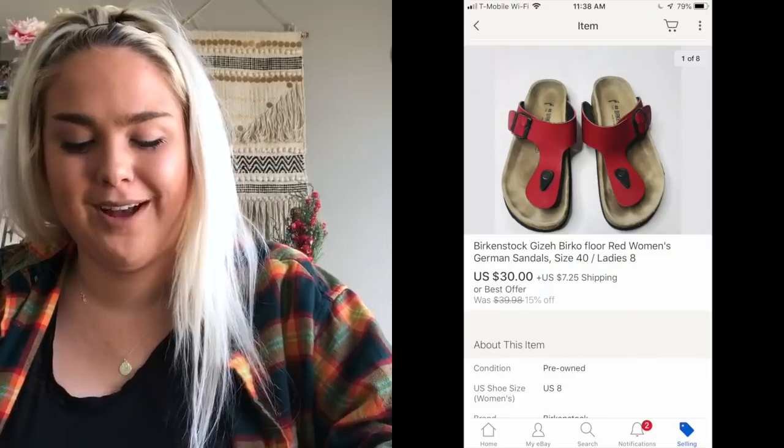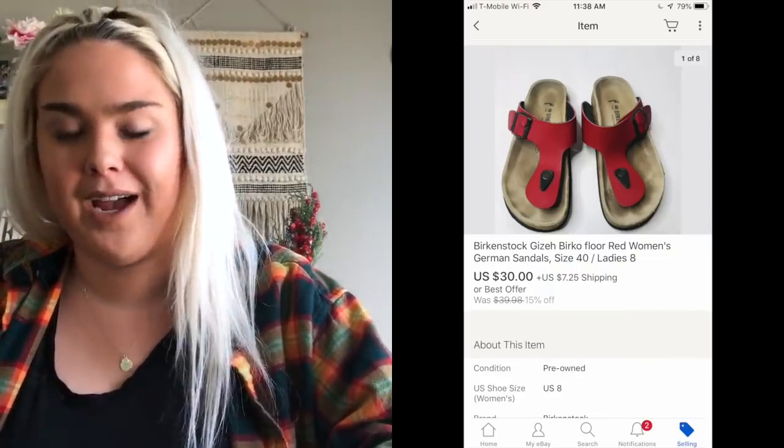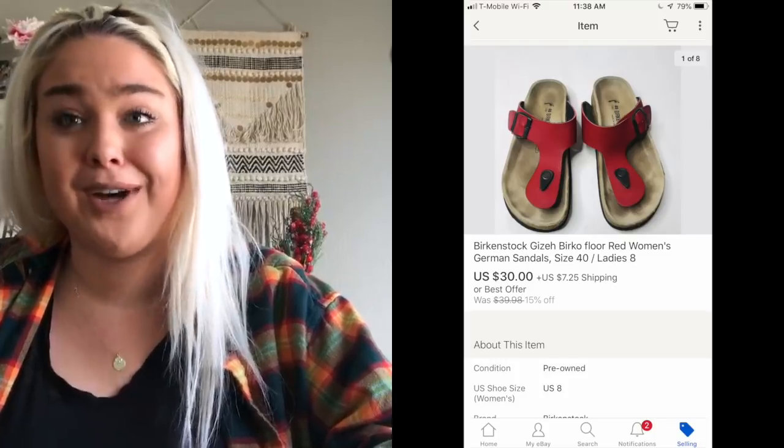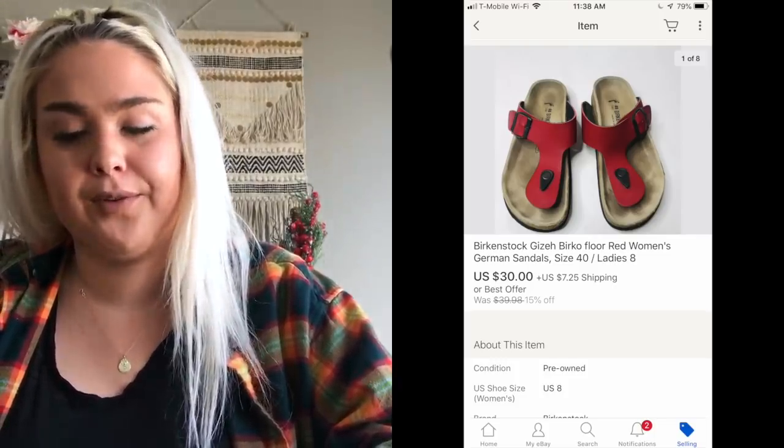Next was a pair of Birkenstocks in excellent condition, but some of the adhesive on the side was lifting. I noticed that after I hauled them and obviously noted it in the listing, but they still sold for $30 — happy with that.